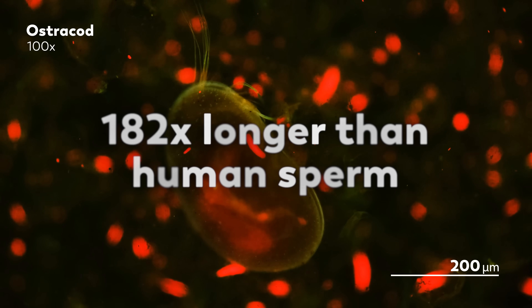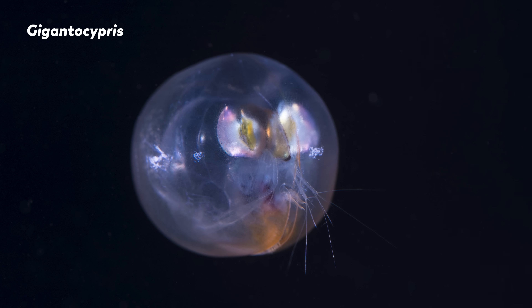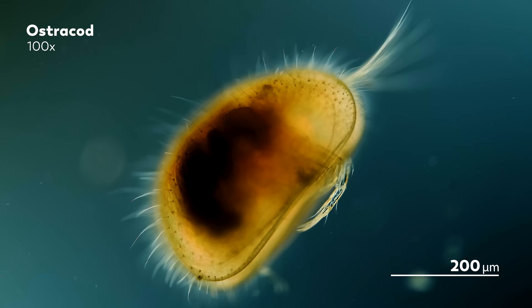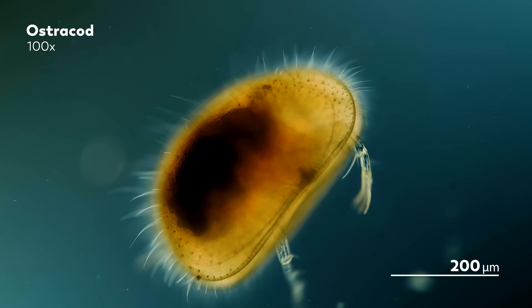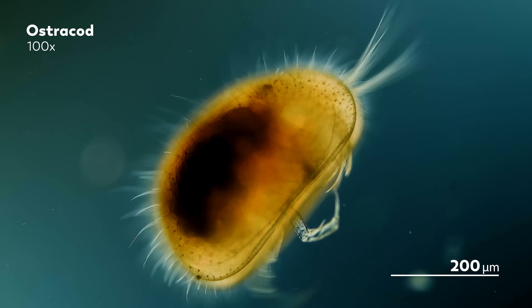Ostracod sperm can be sometimes up to 10 millimeters in length, which is around 182 times longer than human sperm. The second thing we need to establish is that ostracods are remarkably well-preserved. Their bodies are protected by two shells connected at a hinge, which shelters their soft bodies in life and secures their remains in death. There are ostracod fossils dating back at least 450 million years, and their fossils tell us stories of how the world's climate has changed and how this little crustacean has adapted in response.